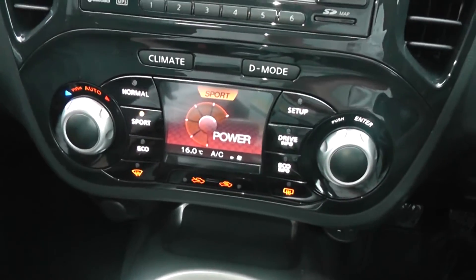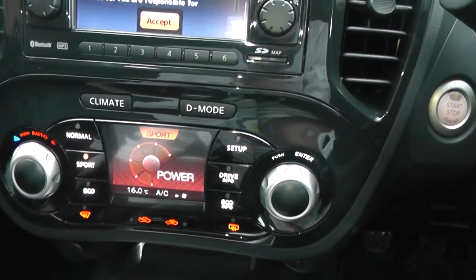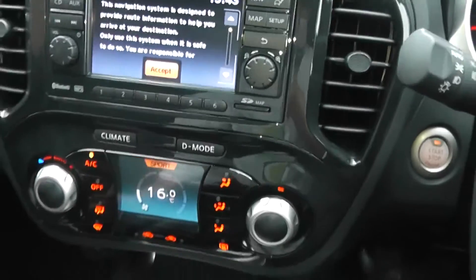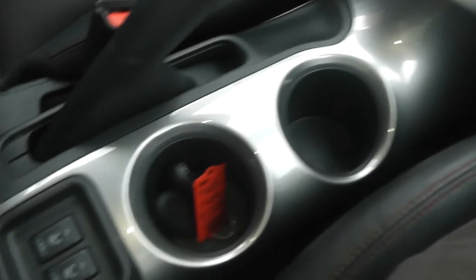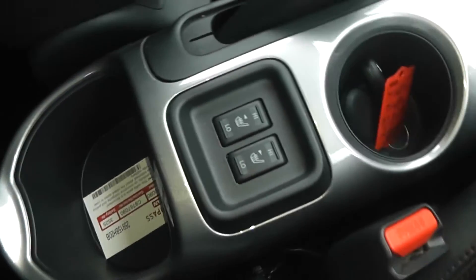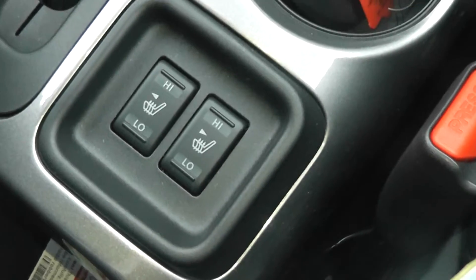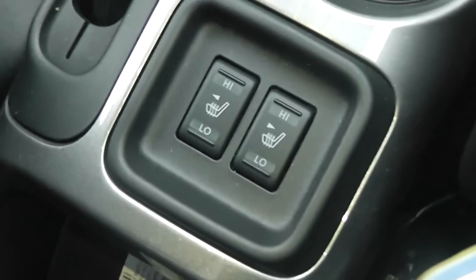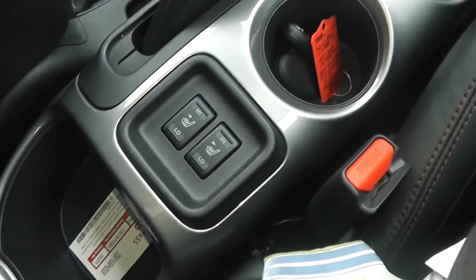Eco mode dials down the revs and power and saves a lot more on fuel. Going down to the centre of the console, there are various coin trays and cup holders, and as a bonus you also have heated leather front seats with switches to change between high and low on the heating. You also have storage in your glove box and in your door cards, which also house cup holders.